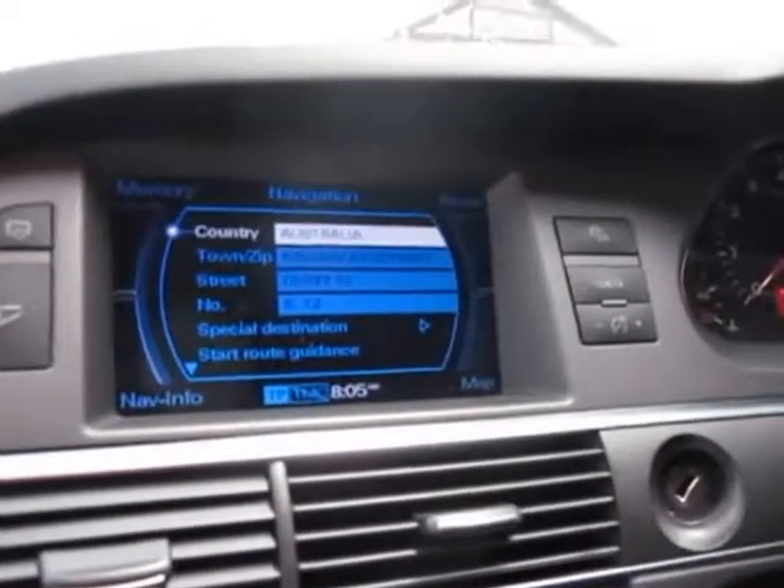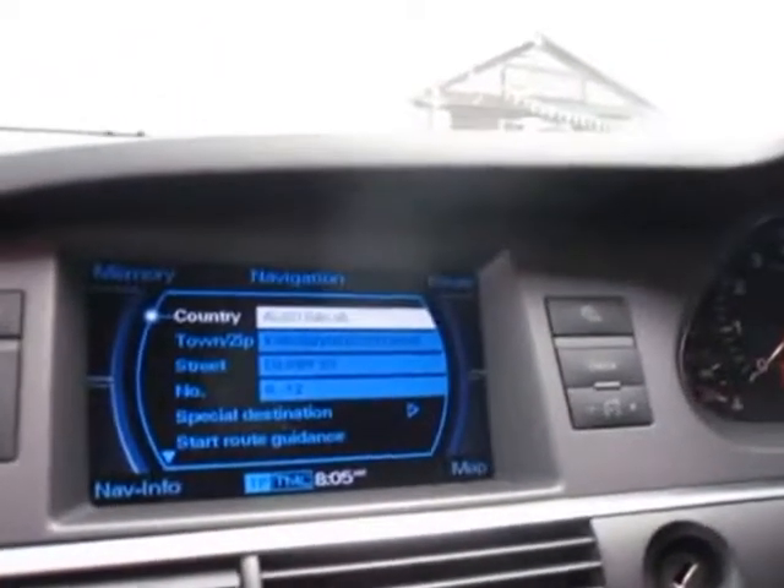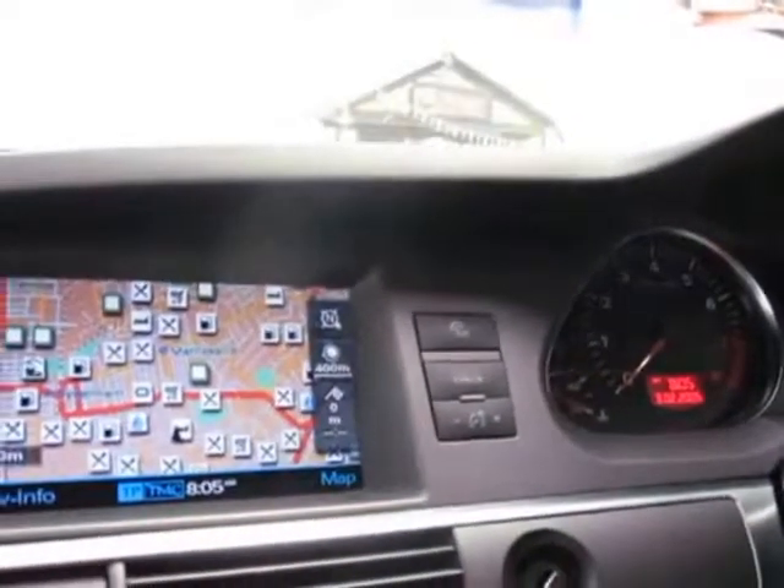It's got the nav system here. It's travelled 106,000 kilometres, but you'd never know that based on looking at the condition of the car and the way it drives. There's your map. It really is very good. It's got a TV as well.